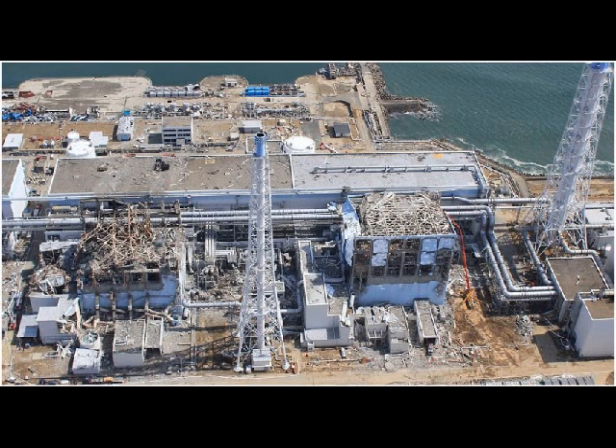Hello everyone. Today is April the 4th, 2011 and the time is 4:45 p.m. Central Standard Time. Just want to do a radiation update report for you.